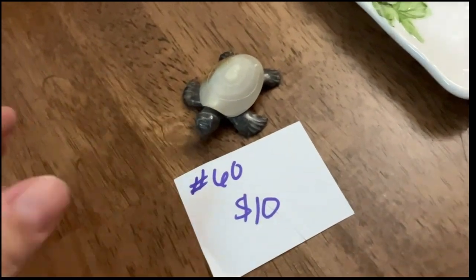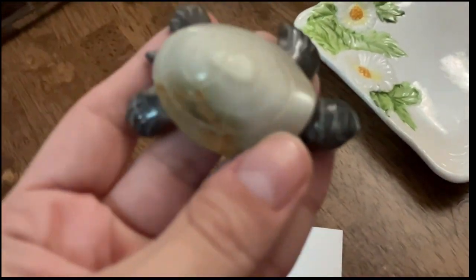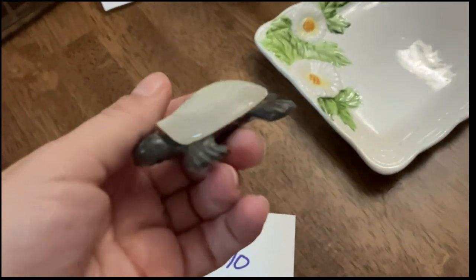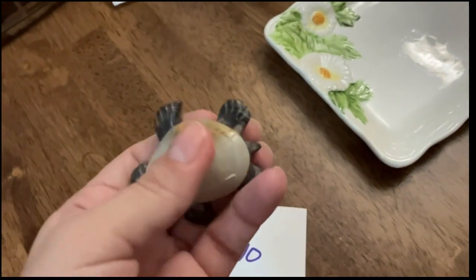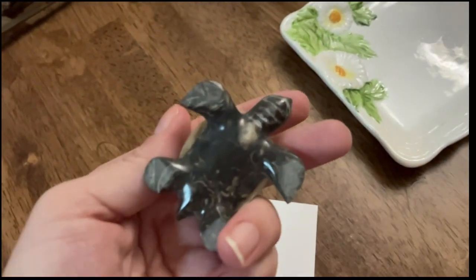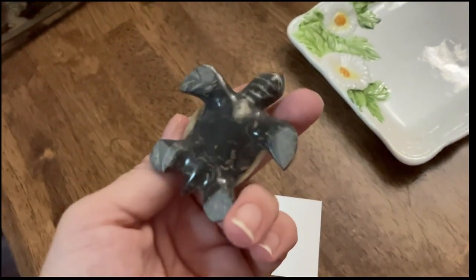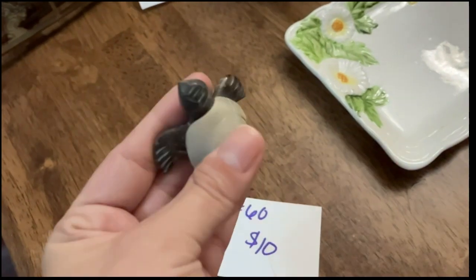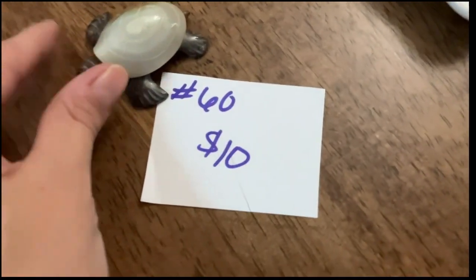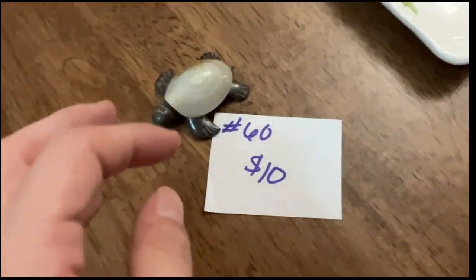The last item I have for you is this cute little turtle figurine. It is made of stone — look how cute he is! He's a little sticky from his sticker but I'll try to get more of that off. No chips or cracks, and he's going to be number 60 at ten dollars.